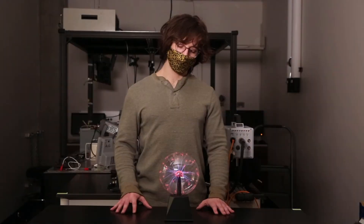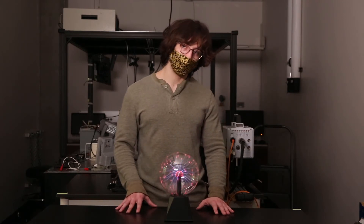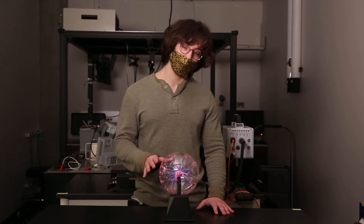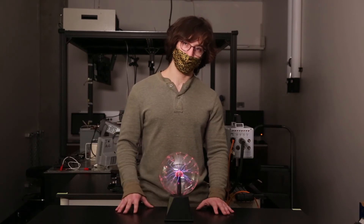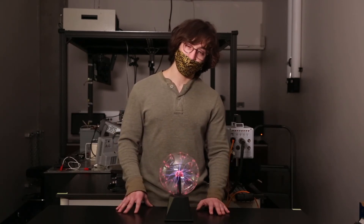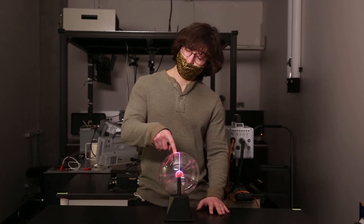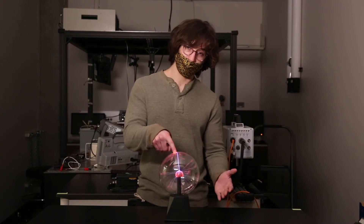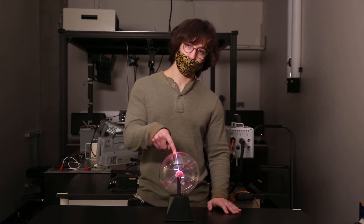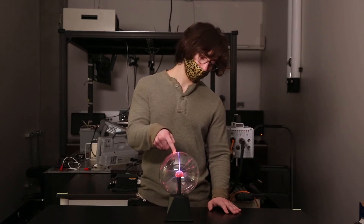Hi guys, my name is Daniel, and this is something you've probably seen before. It's called a plasma globe, and yes, this really is a plasma inside here. Now, if you have seen one of these, you know there's two main cool things about it. The first is that it lights up, and the second is that when you touch it, it does this. The reason it does this is because, like we talked about before, plasma conducts electricity, and so do I. So the electricity naturally wants to flow along the path of least resistance, which in this case is my finger.